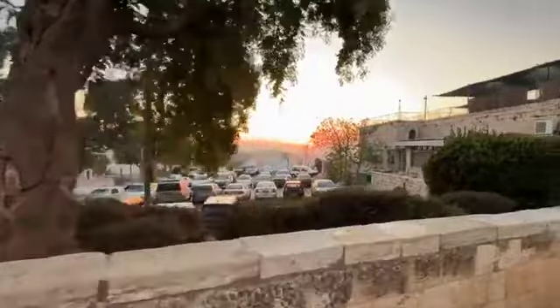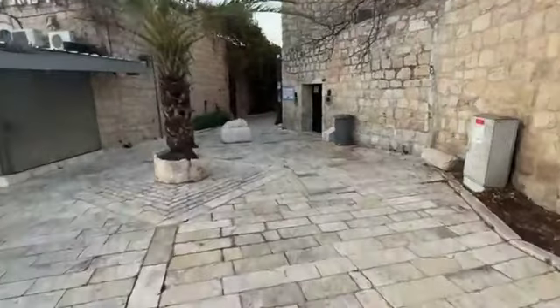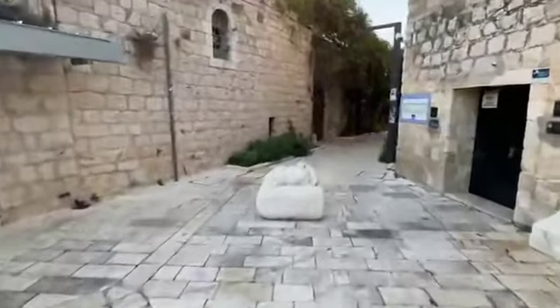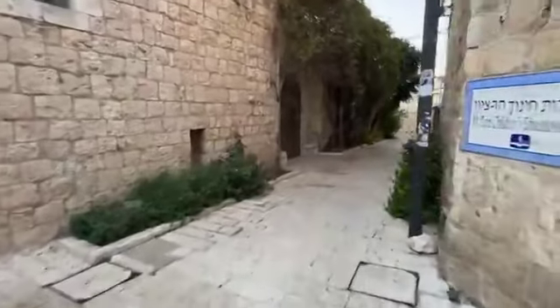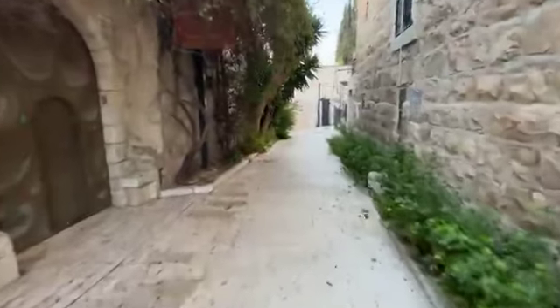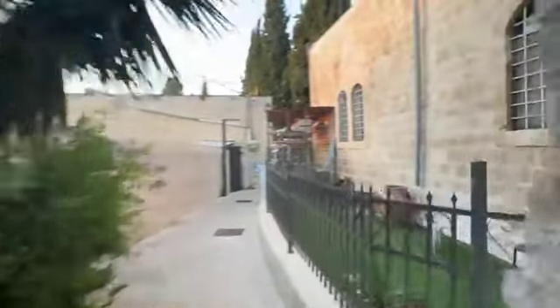We're going to miss the sun for a minute or so as we go down this alley. We've been down here before, but I have a little plan today — let's see if we do it. Every day is a treasure. All we had here was doves before, you remember?